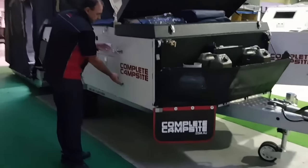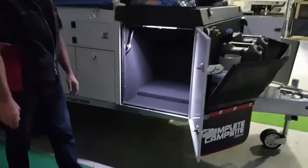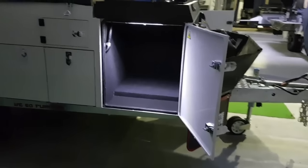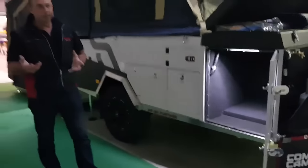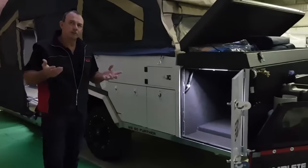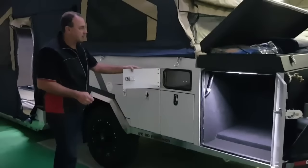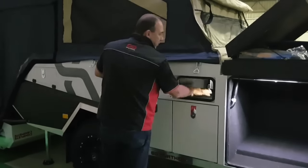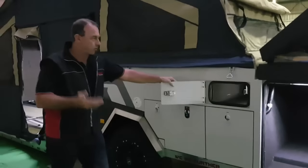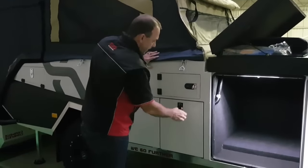Coming around the side, we've got another large storage bin at the front — we can put our porta-loos in there, cute little barbecues, little bits and pieces. There's also another pocket inside here that is accessible from inside the camper trailer. If you want to fill that up with clothes for inside the camper or items outside, you can do that while you're at home.